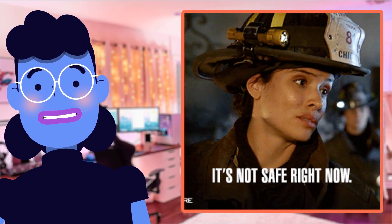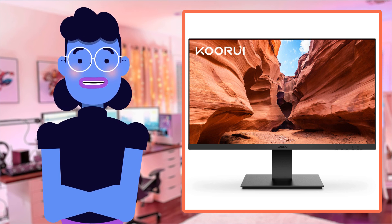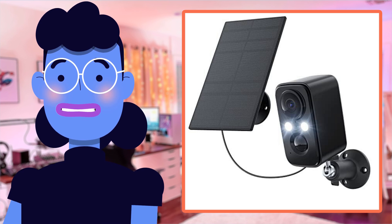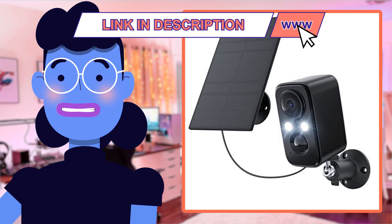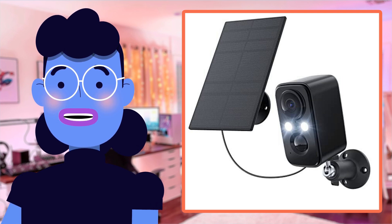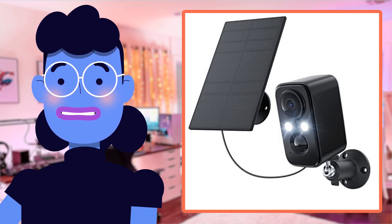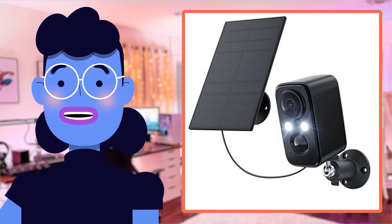Are you tired of feeling unsafe in your own home? Want an easy way to monitor what goes on outside while still keeping all your privacy intact? Look no further because this incredible camera may just be exactly what you need — equipped with solar panels for constant charging even at night, floodlights providing bright color images to help identify people or objects, intelligent PIR detection that sends real-time alerts straight to your phone or tablet via Wi-Fi, plus two-way talk so parties within range can communicate easily.